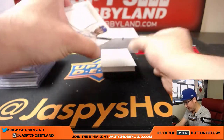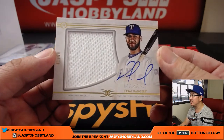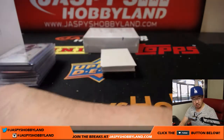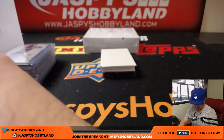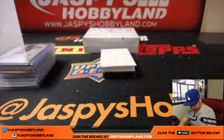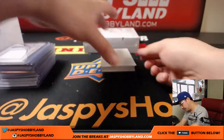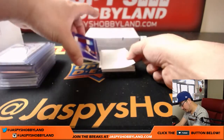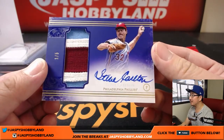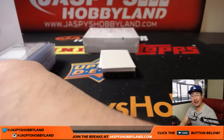Next up is Patch Auto for Rex and the Rangers — nice one, you got some ink now, Rex. 41 out of 50, Patch Auto, Nomar Mazzara. Next one is a one out of five — Steve Carlton. Great patch, great auto. Nice old-school hit for Chris Huey.